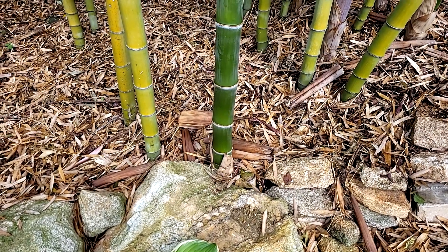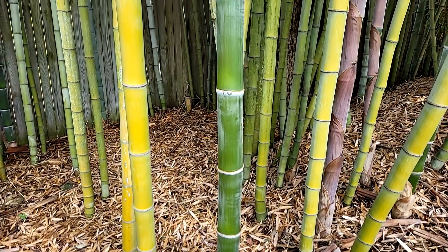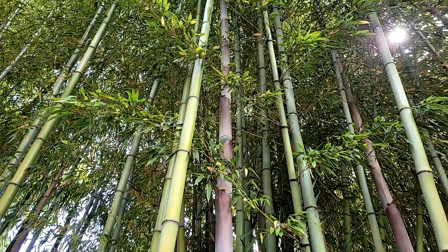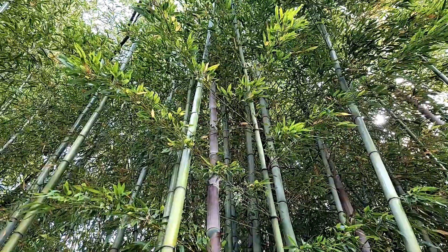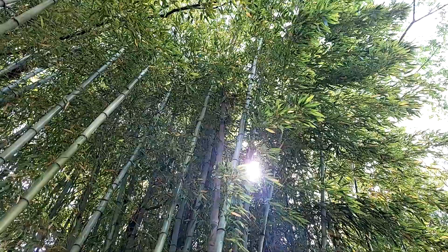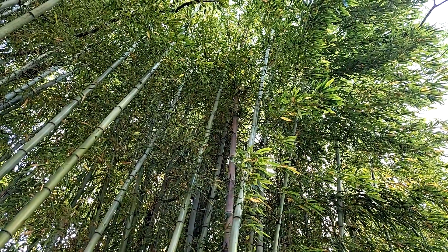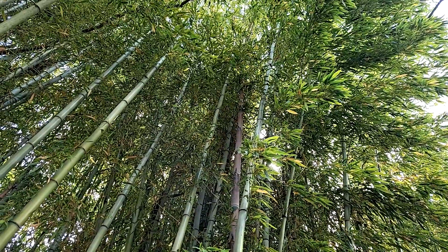This bamboo right here, 13 days ago, was 36 inches. In 13 days, it has grown higher than I can reach and essentially disappeared up into the bamboo canopy. It's probably over 20 feet tall. It could have grown somewhere between 17 and 20 feet in 13 days. Just incredible.